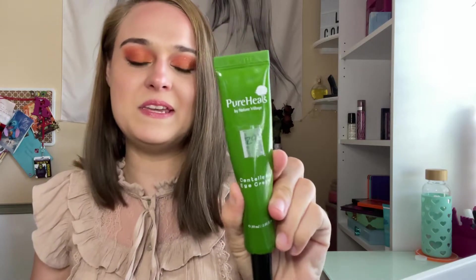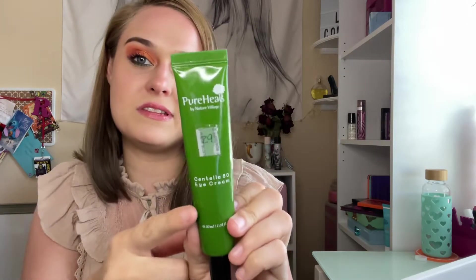This is the Pure Heels eye cream I got from Ipsy. It's really good. With eye creams, I don't usually see any difference, but I think this one is better than the one I'm currently using because my current one feels so dry. This one actually works and hydrates a little bit more, so I highly recommend this one over what I'm using now.